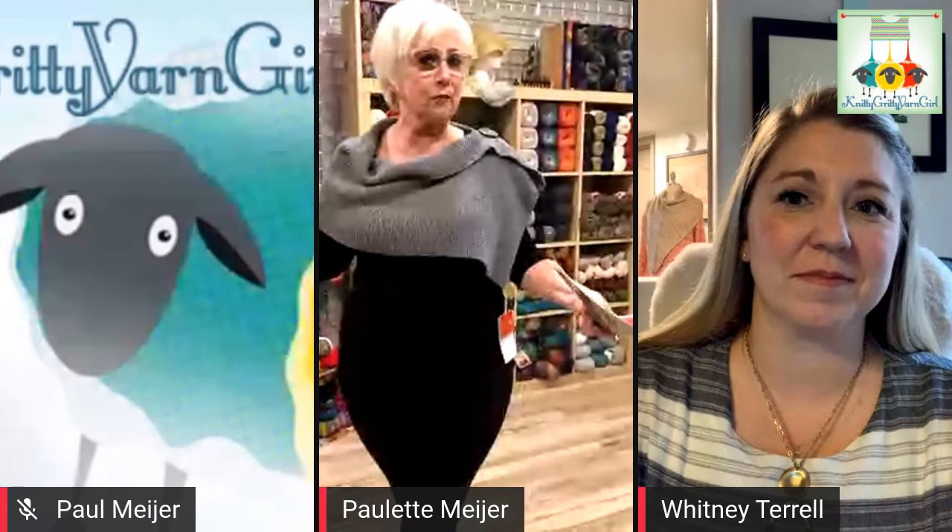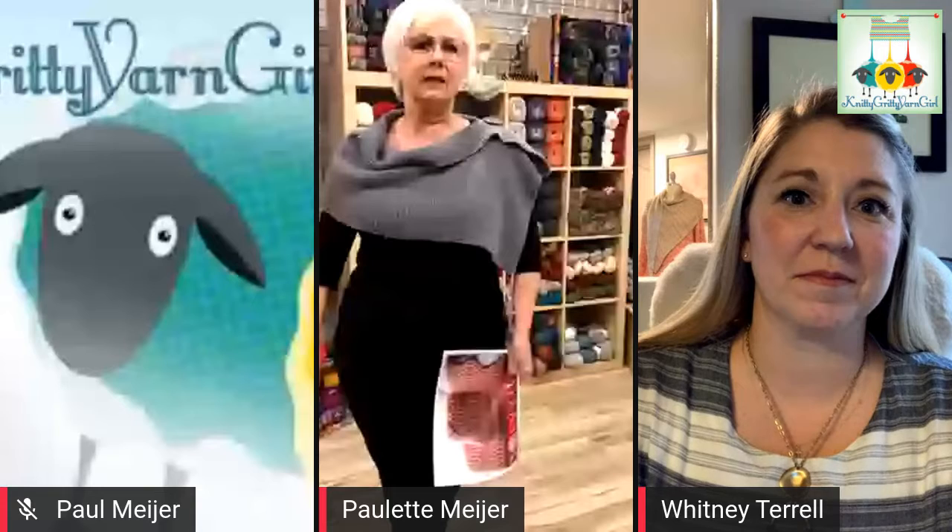Everybody, it's me, the Nitty-Gritty Yarn Girl, and welcome to another Night Twisted Stitches. It's been quite a day, actually, quite a week. We just had some technical issues here, so forgive us for starting a minute or two late. My husband always says technology works 70% of the time, and I think we're pretty lucky. We're here, we're ready to go, and welcome again.